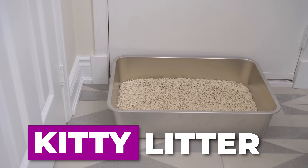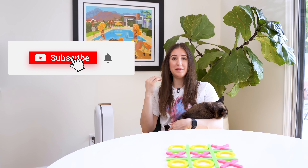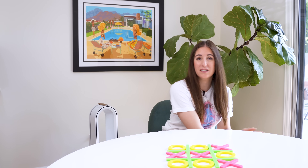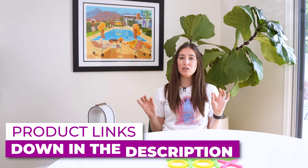I'll be covering how to deal with litter in the most efficient and effective way, and of course to keep things not smelling like cat. A quick reminder to subscribe to the Clean My Space channel and give this video a thumbs up if you are a pet parent. All of the products I'm going to be talking about I will link down below, and those are affiliate links — using them helps support the channel.